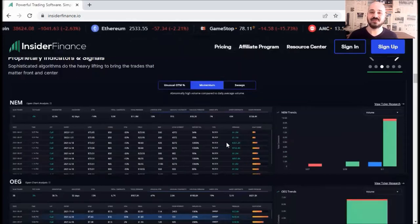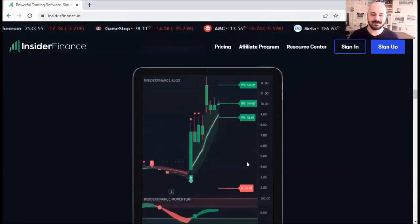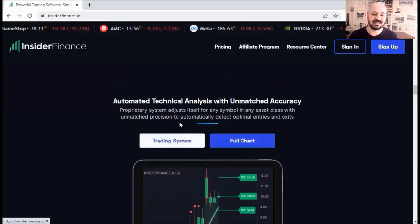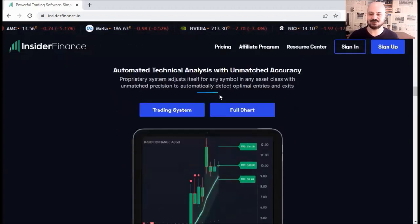They also have their own indicators and signals. If you scroll down, you can see that indicator on TradingView — you've got two oscillators or momentum indicators, and this one gives you signals with stop loss, entry, and take profits. You can request access to it; it comes for free with your monthly subscription.